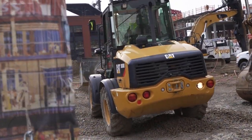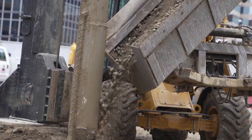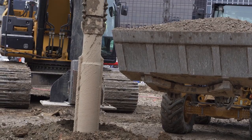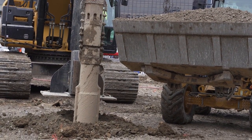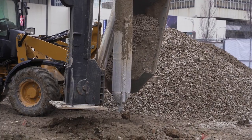Today at this site we are doing ground improvement using a top feed vibratory stone column method. This ground improvement is being installed so that we can meet the required loads for this particular project. Vibratory stone columns are used to mitigate any future settlement on these buildings and also increase the bearing pressure of this job site.